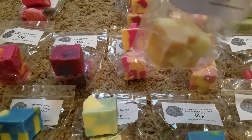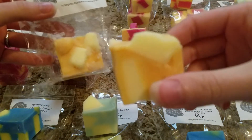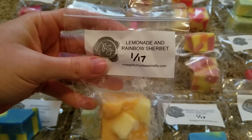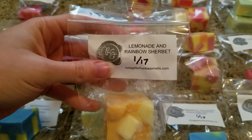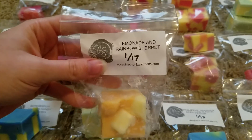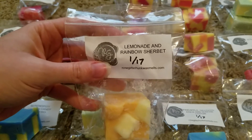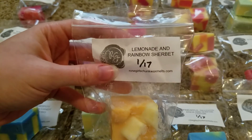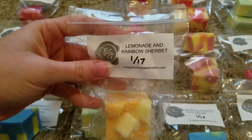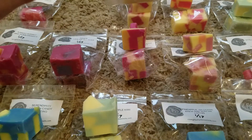This next one is lemonade and rainbow sherbet. It's a really pretty yellow chunk. I usually cut these chunks in half — every time I've used half a chunk it's been perfect in my Mainstays warmer. This one is extremely zesty and fruity, very tart — kind of a very tart lemonade and a very tart rainbow sherbet. Really perfect for summer.